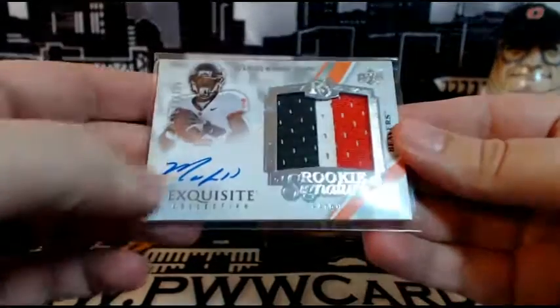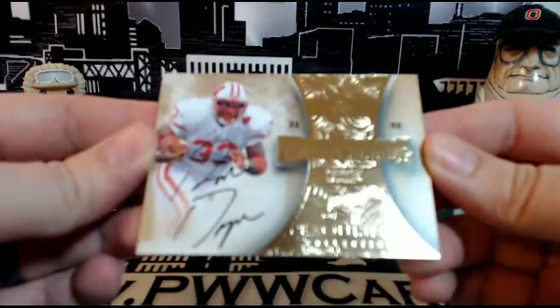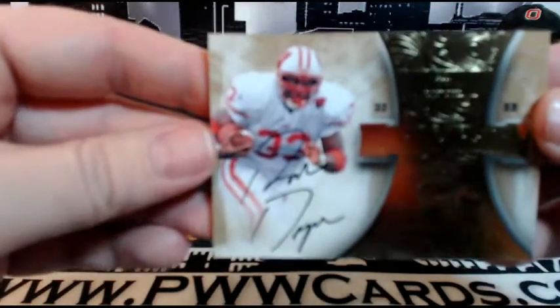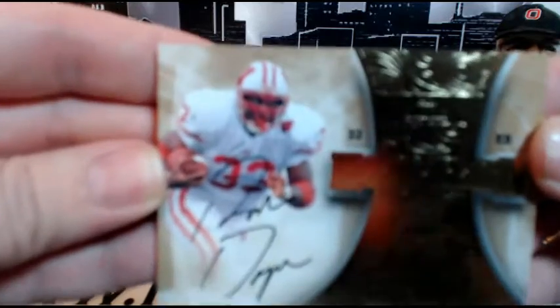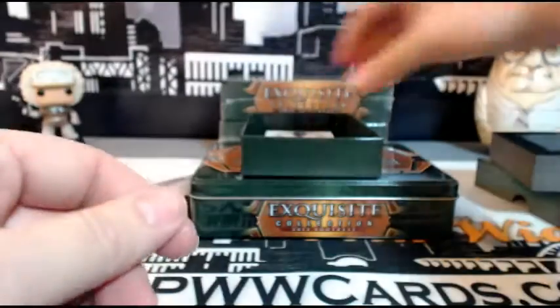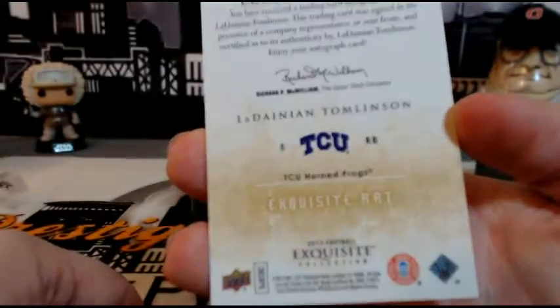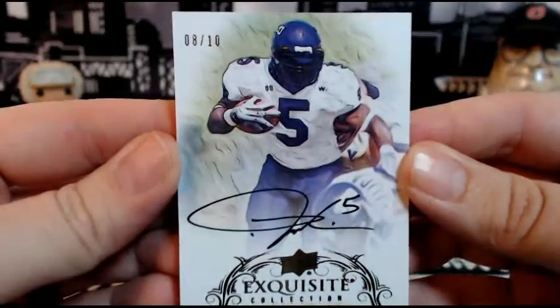Nice three-color RPA there — the auto is a little weak but not too bad. Next up we have a Magnificence Ron Dane, numbered 15 out of 80. The camera isn't wanting to focus on that at all, but that goes out to the Giants — Justin R is ahead of me on there. Next up, number 8 of 10, Exquisite Art — LaDainian Tomlinson. Wow, look at that — it's like a sketch card or oil painting. Very nice, 8 of 10, going out to the Chargers, Ronald P. Congrats on that one.